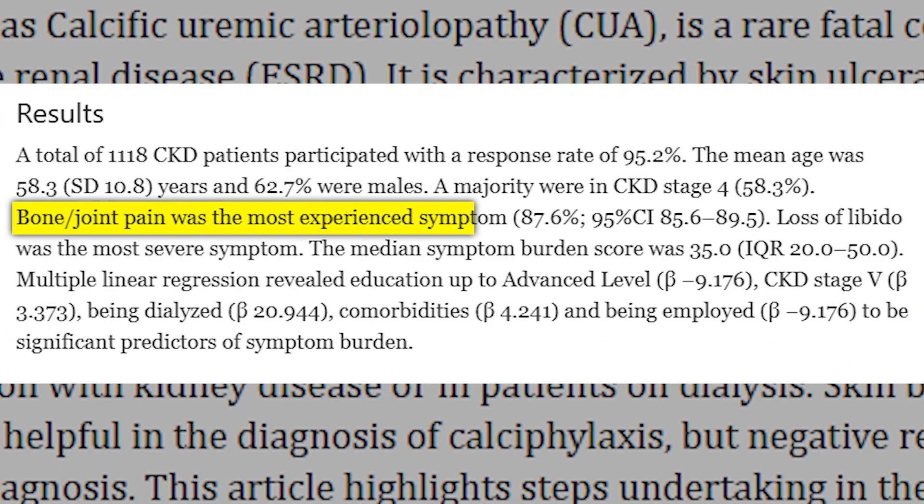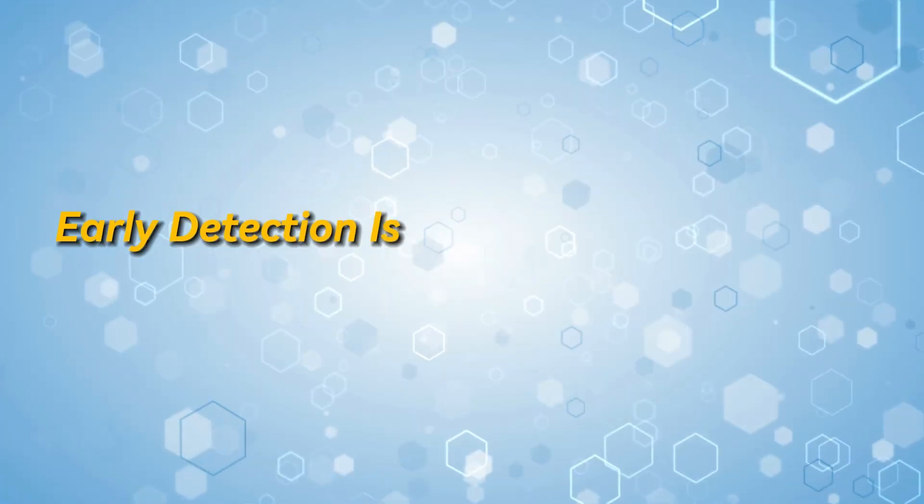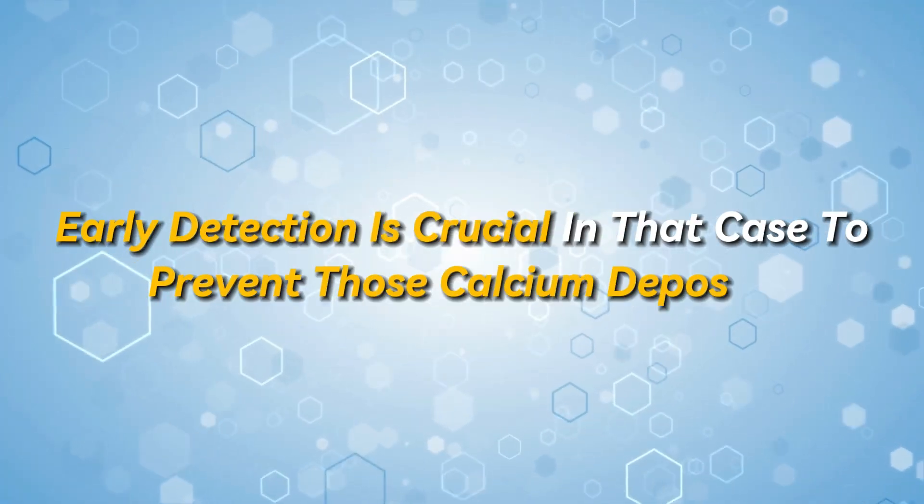Bone and joint pain, on the other hand, are among the most prevalent symptoms in early stages of kidney disease. Early detection is crucial in that case to prevent those calcium deposits.